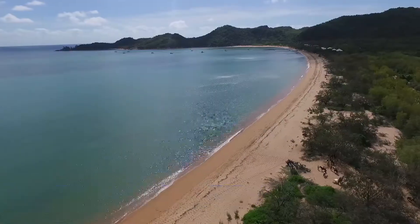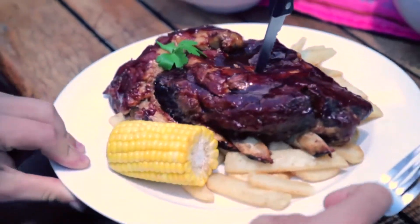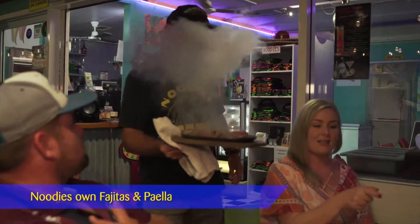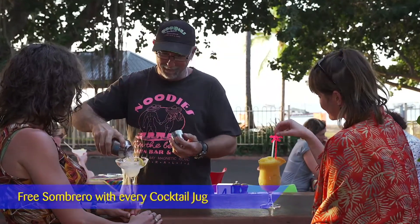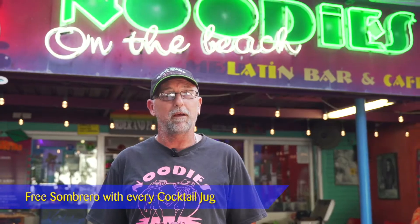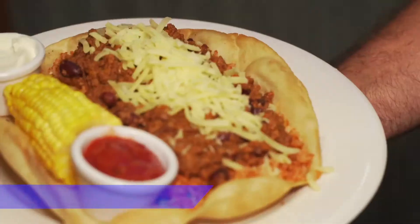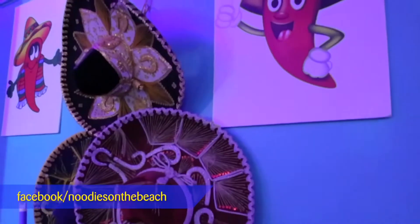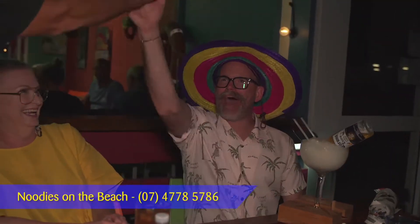Hi and welcome to New Year's on the Beach, Latin bar and cafe at beautiful Horseshoe Bay. While you're here, you've got to try our signature slow-cooked, melt-in-your-mouth Tex-Mex pork ribs, as well as our sizzling fajitas or our own version of paella. And of course, you can't leave without trying one of our famous margaritas and cocktails — you'll get a free sombrero with every jug. To see our full menu including weekly specials, visit our Facebook page. If you're after a good atmosphere and a fun time in an awesome setting, reserve your table at New Year's on the Beach at Horseshoe Bay.